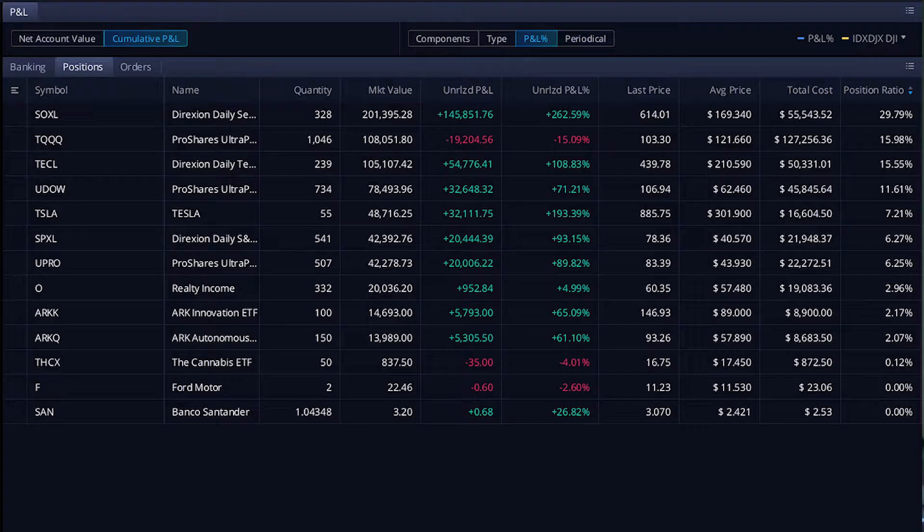Everybody, Zach back again, and today I wanted to go over how I build my portfolio — what are my long-term hold positions that I don't really want to sell, unless of course it's for rebalancing purposes. So let's go ahead and jump into this.